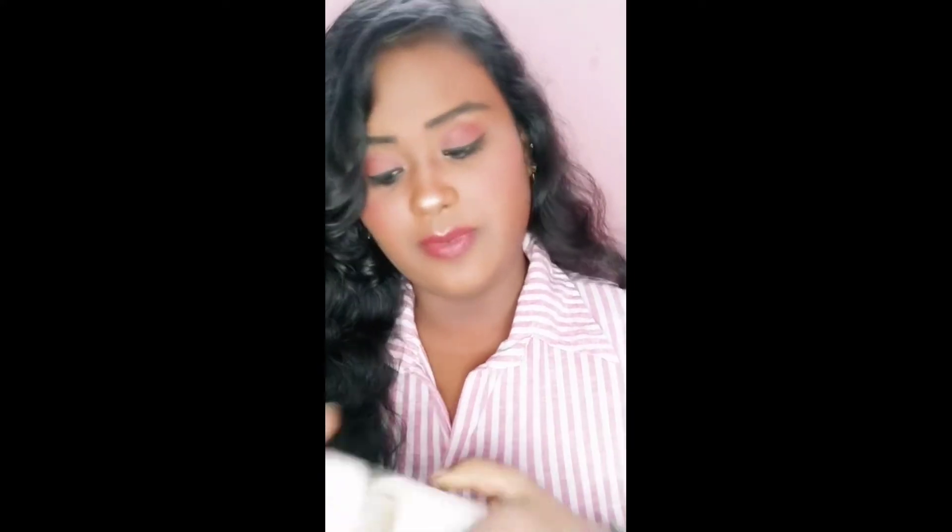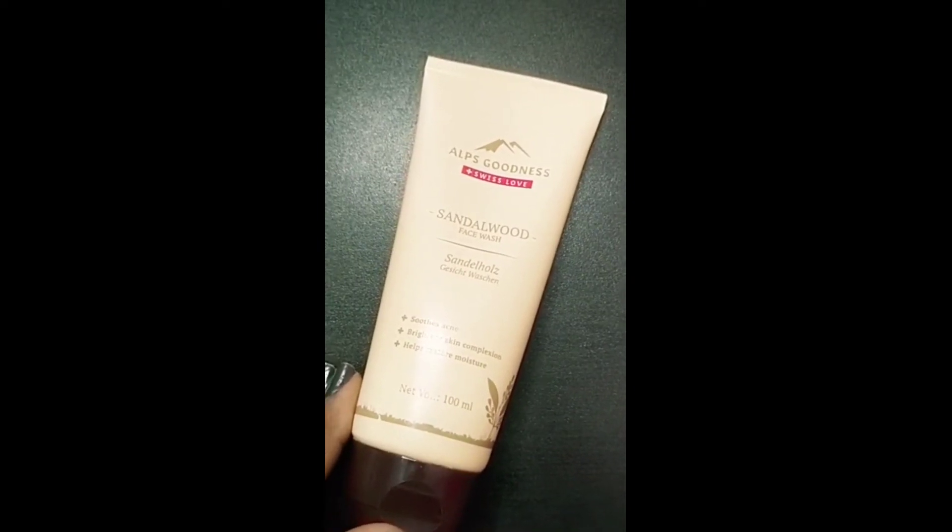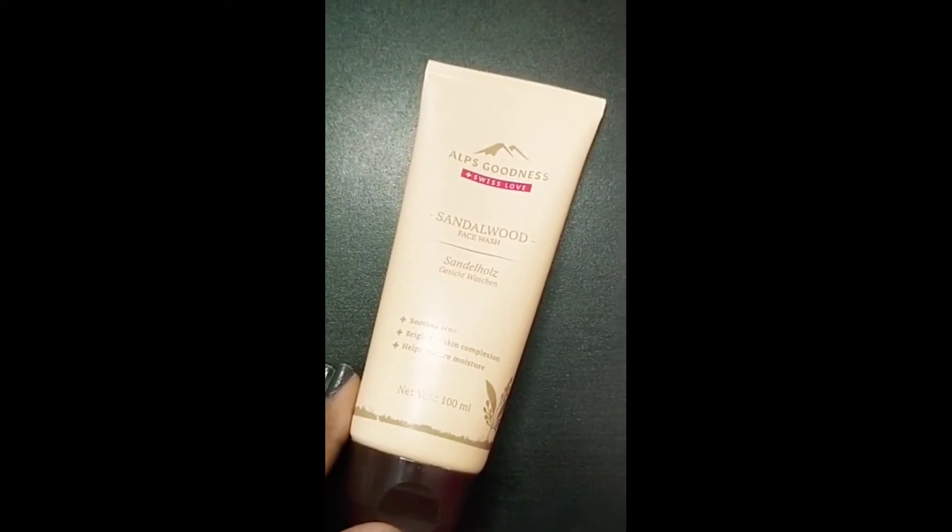If you want to try it, you can. This price is 215 rupees. If you don't want harmful chemicals in your face wash, this is a good option. If you want to try it, you can. This is a sandalwood face wash.